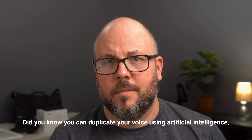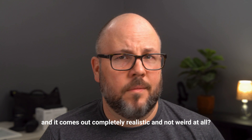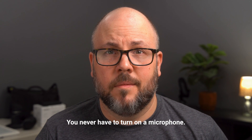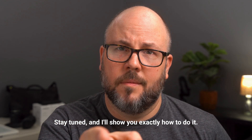Did you know that you can duplicate your voice using artificial intelligence and it comes out completely realistic? You can just type in words and automatically generate a voiceover recording. You never have to turn on the microphone. Stay tuned and I'll show you exactly how to do it.